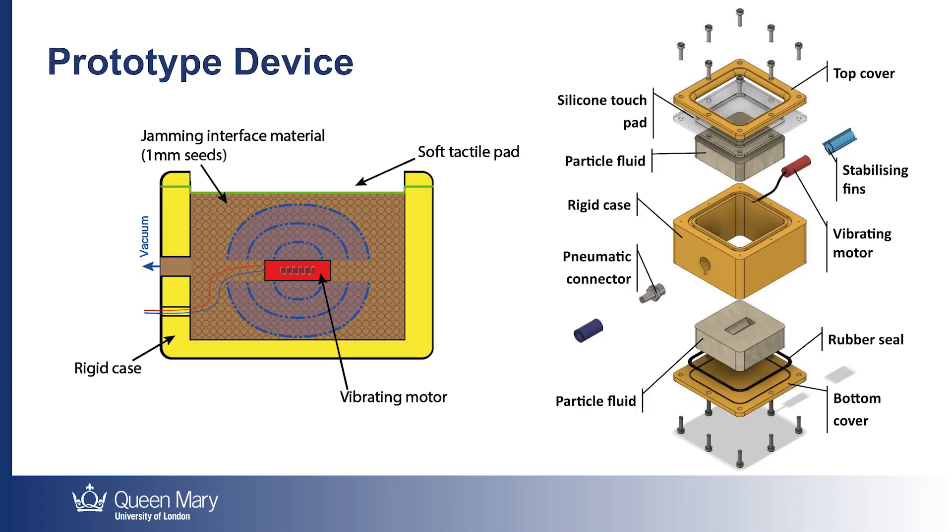To explore how this concept could be applied to vibrotactile devices, we created a test setup to experiment with different input parameters. This consists of a sealed box with a soft silicone cover which housed an eccentric rotating mass type vibrating motor suspended in canoa seeds. This apparatus was then connected to a control unit allowing both the power supply to the motor and the negative air pressure inside the box to be altered.